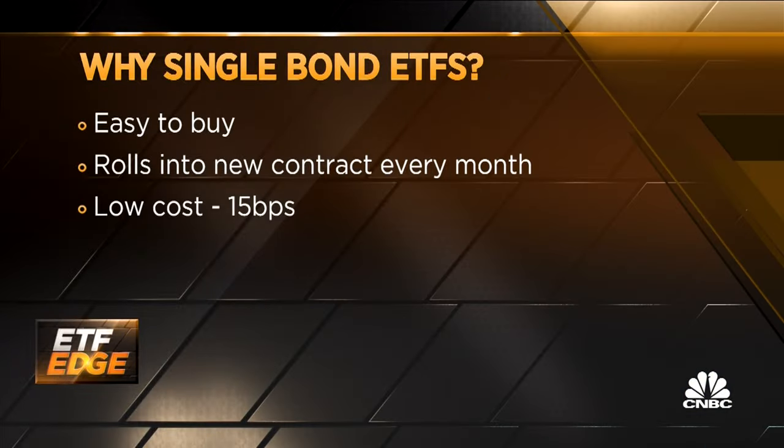Of course, everybody knows you can go to the government directly and buy. But here you have a product that is essentially the same thing, but there may be some advantages to using this product. We're innovating in the treasury market. You certainly can go to treasurydirect.gov and try to buy a treasury, and we encourage folks to try it. It's hard.